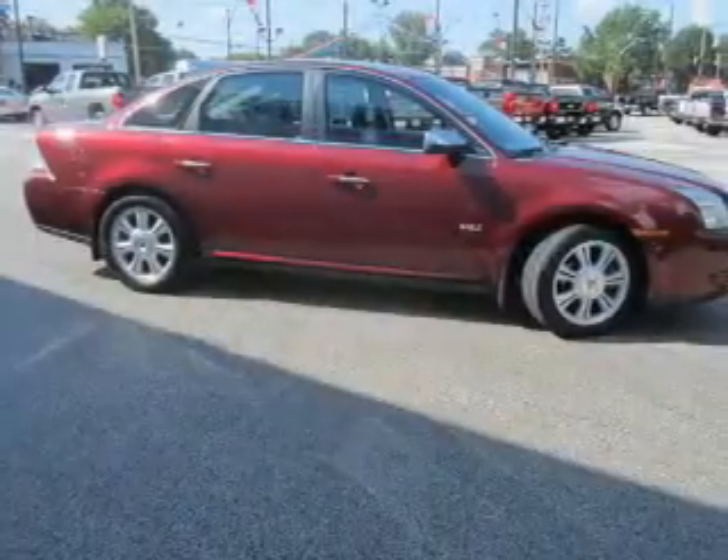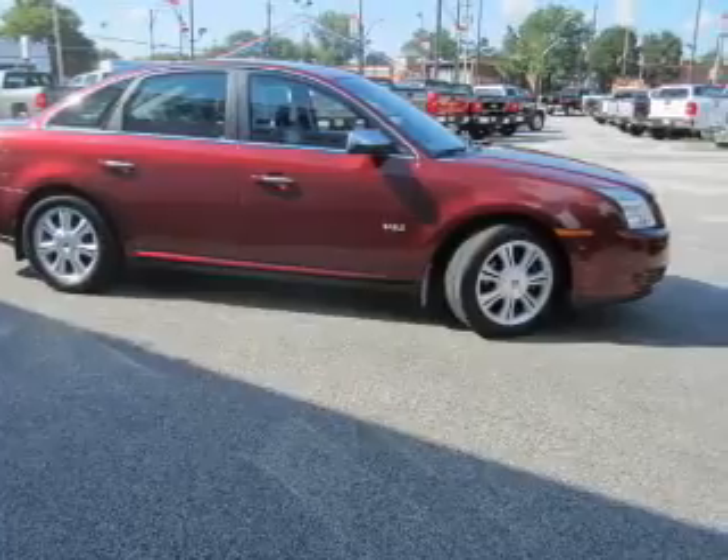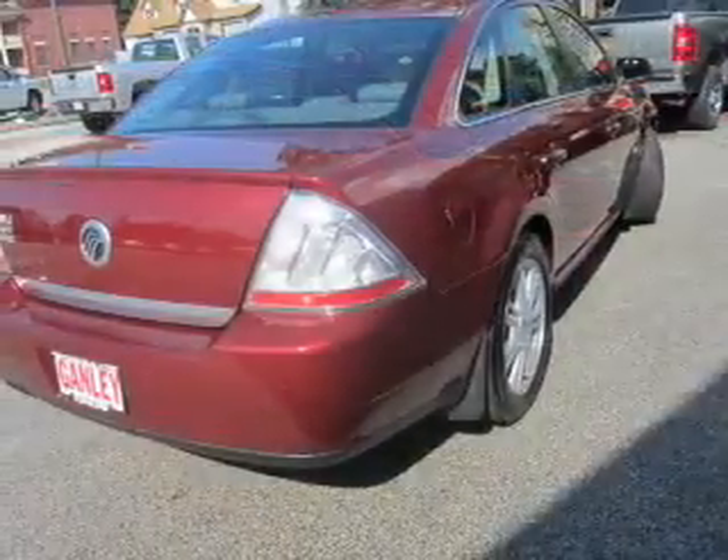The powertrain includes front wheel drive with a reliable six-cylinder engine, connected to a smooth shifting six-speed automatic transmission.